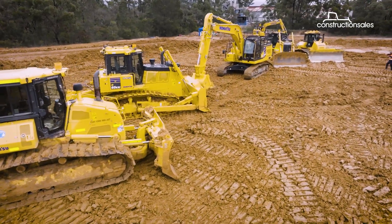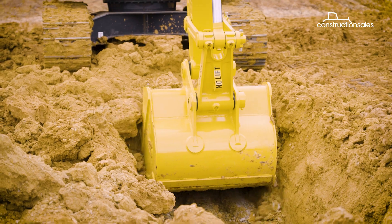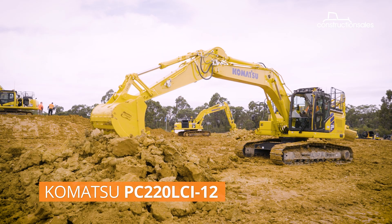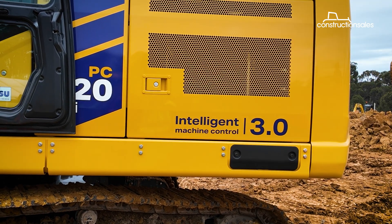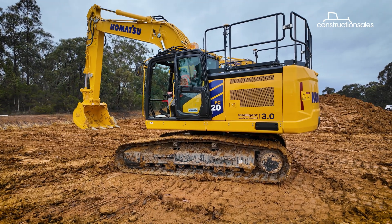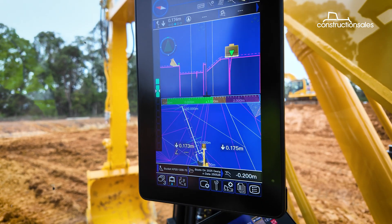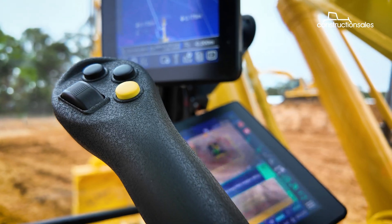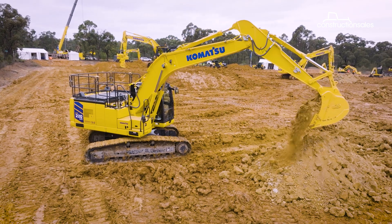Komatsu recently hosted its major product launch in seven years, and the star of the show was the new PC220LCI-12. Built as Komatsu's and possibly the industry's smartest excavator yet, the PC220LCI-12 is packed with advanced automation features designed to boost productivity and safety. We're talking auto-swing, auto-grade and 3D boundary control, delivering smarter, safer operations.